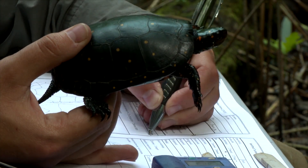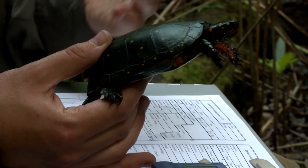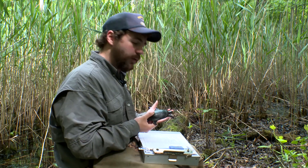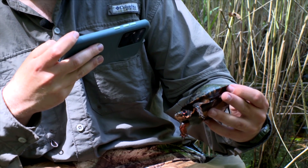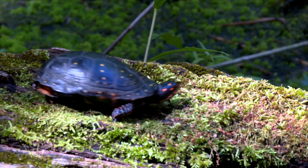They try to get as much possible information, because when they get these turtles in the future, if they see a new injury, they can go back in the database and note what's changed. Finally, the turtle is photographed from several angles and released.